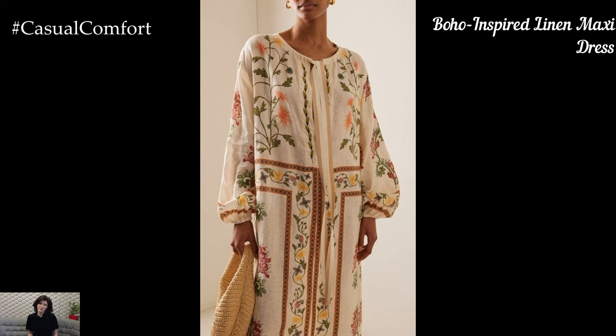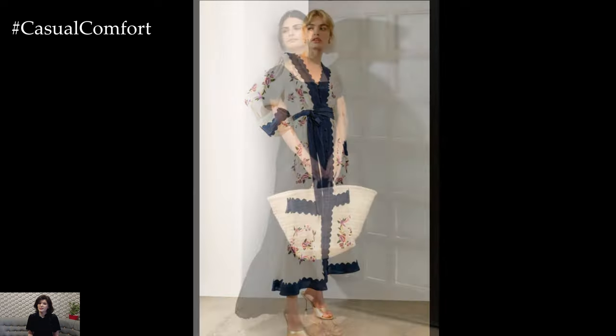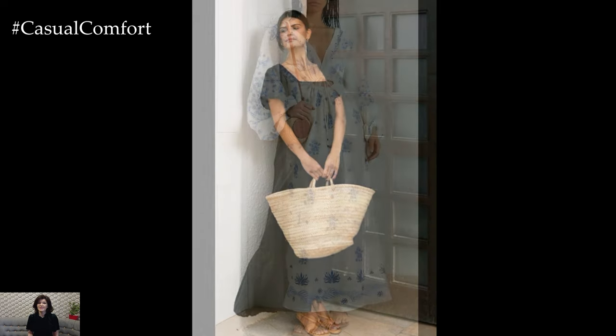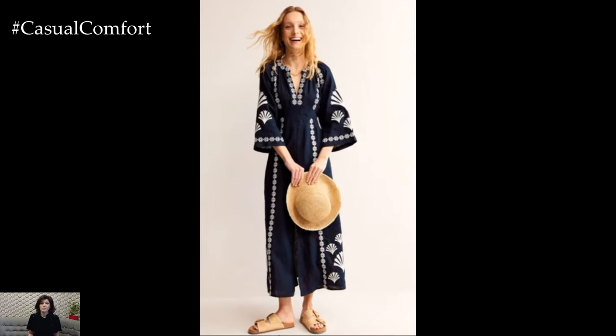Channel your inner bohemian goddess with a flowy linen maxi dress. This style is perfect for creating a relaxed, free-spirited look that's ideal for both summer and fall. For a boho summer outfit, choose a maxi dress with intricate embroidery, lace details, or a bold pattern. Pair it with some strappy sandals, a wide-brimmed hat, and layered jewelry to complete the look. This outfit is perfect for music festivals, beach days, or any casual outdoor event.